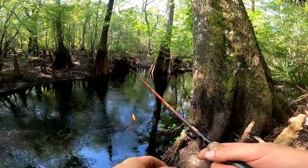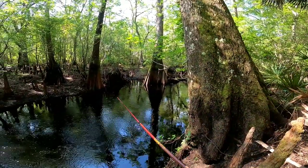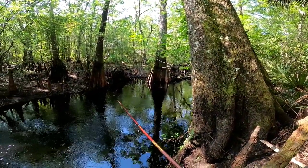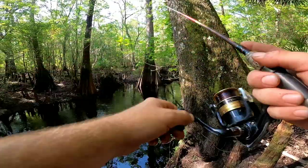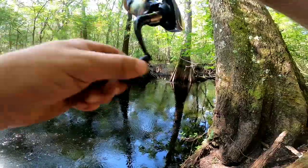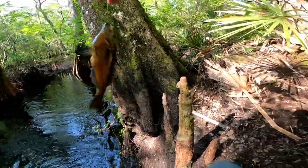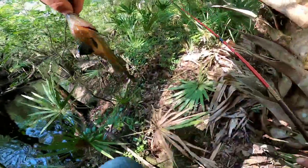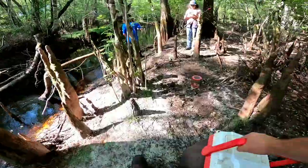Big foot! There we go. There he is. Oh yeah, that's what I'm talking about — another big stump knocker. Red bellies are not biting today, but it's fine. We'll take these guys, the good-sized ones anyway. Another good one — I just got a decent, another big stump knocker.